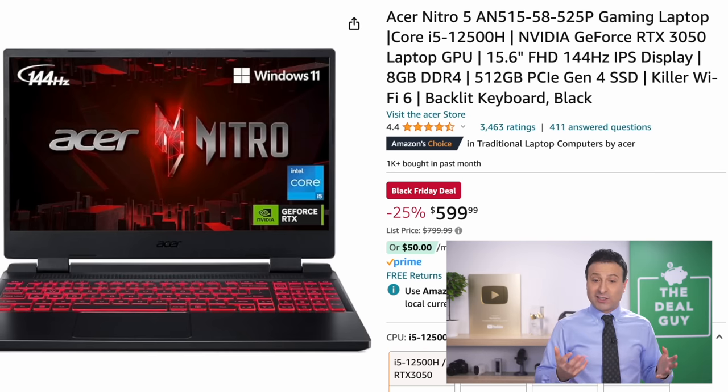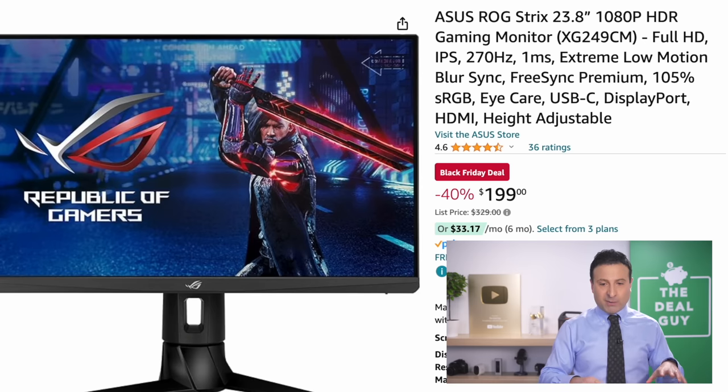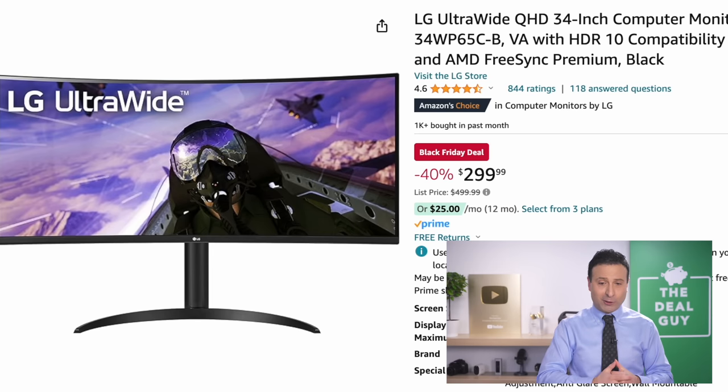The Acer Nitro is a more advanced laptop — sort of entry-level to mid-level gaming. I wish it had more RAM, but it has a good refresh rate on the screen. The Asus gaming monitor right here is a 270-hertz refresh rate at $199, a 40% price drop. The LG ultra-wide 34-inch monitor might be a different contender.